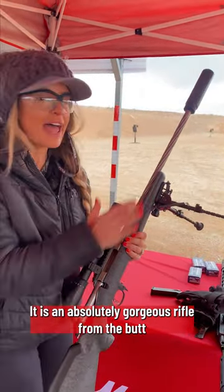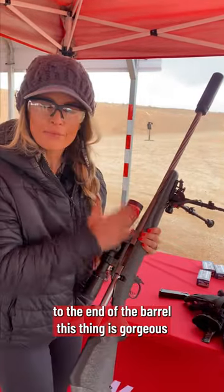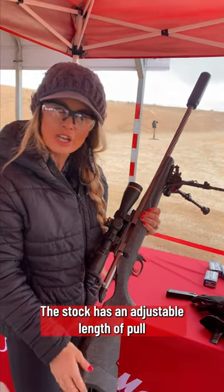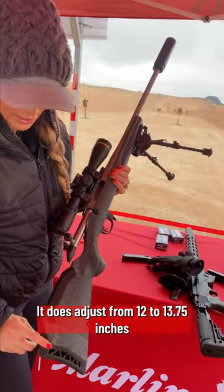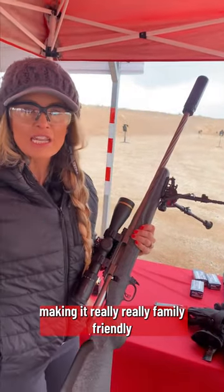Ruger really outdid themselves with this rifle. It is an absolutely gorgeous rifle from the butt stock to the end of the barrel. The stock has an adjustable length of pull, which is great for smaller-statured shooters like myself. It does adjust from 12 to 13.75 inches, making it really family-friendly.